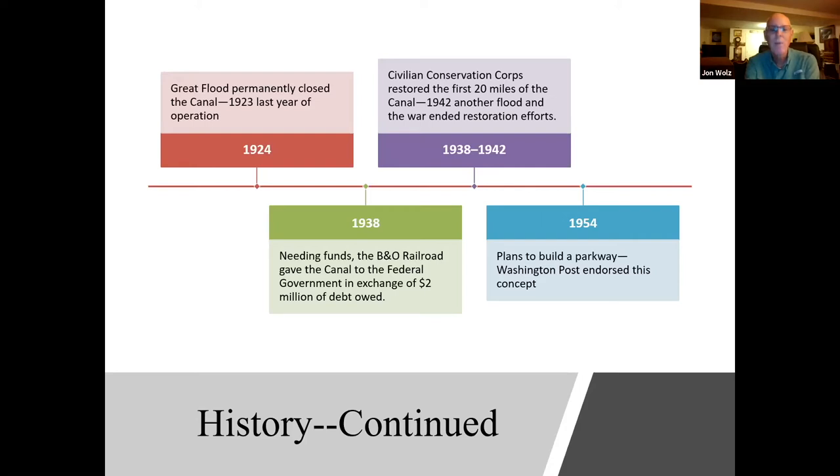Soon after that, the Civilian Conservation Corps was assigned. There were two African American teams that worked, and they had their camps down at Carter Rock. They restored the first 20 miles of the canal. Then in 1942, another flood came, and World War II also arose, which ended the restoration efforts.